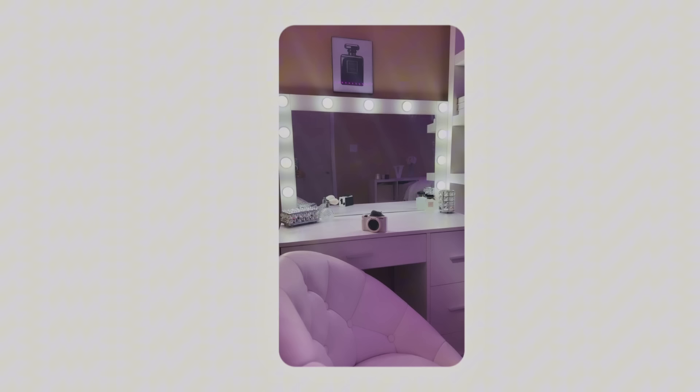So while I was building my desk I found out that my mirror came broken. But good news, I got a replacement. Here are the final results.